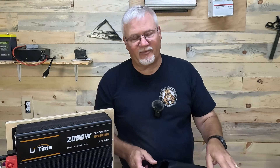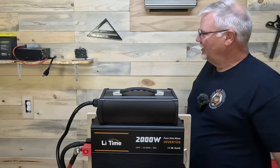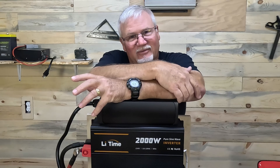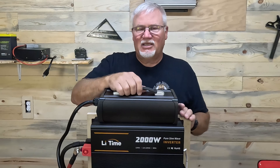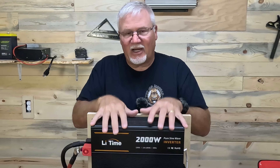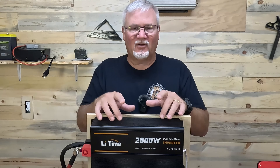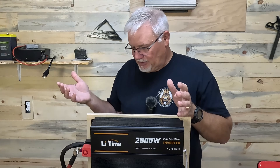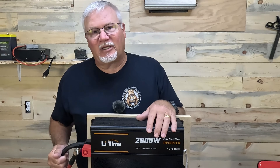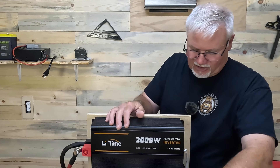Now let's move over to do-it-yourself power. The first thing with DIY power is — it's do-it-yourself. A lot of people are going to buy power stations because they don't want to do this. You've got to have a battery charger to charge up your battery, you've got to have a battery, and you've got to have an inverter. I bought a 2,000-watt pure sine wave inverter for 12-volt systems — works great, wasn't very expensive. You can choose your own, but you also have to buy cables, a switch, and a battery monitor.